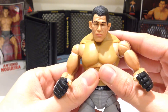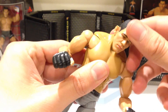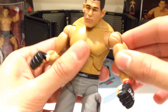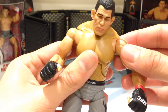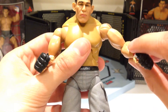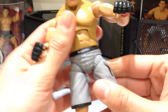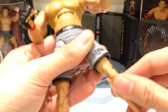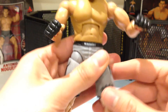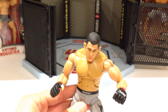He does have the standard UFC articulation: ball-jointed head which is literally rock hard, ball-jointed arms with the UFC unique arm movement, swivel in the bicep, bend at the elbow, ball-jointed wrists, swivel in the waist, the ab crunch - this guy's joints are super stiff. Ball-jointed legs, swivel in the thigh, swivel in the knee, double bend at the knee, and ball-jointed ankles. So everything you want for a good MMA-type figure to get a whole range of different positions and poses.